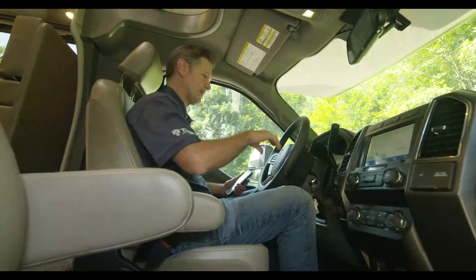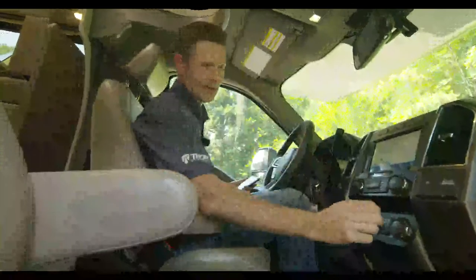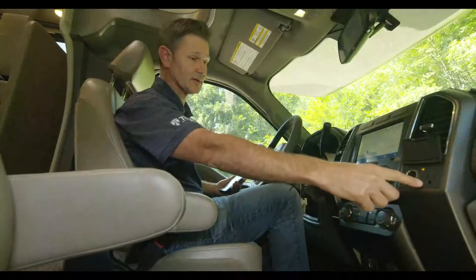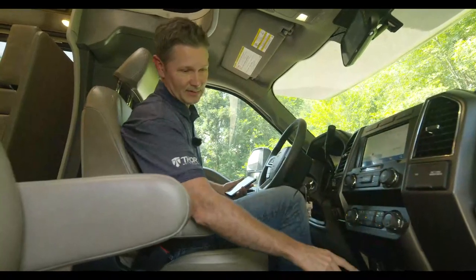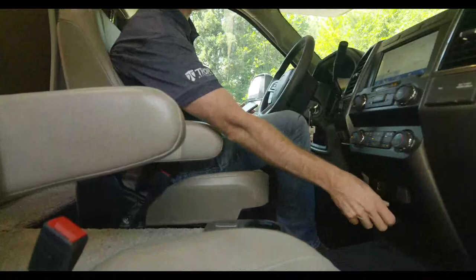You have a trailer brake controller with custom settings. There's an inverter outlet right here — 400 watts while parked, 300 watts while driving. You also have a 12-volt outlet, USB-C, USB-A, climate control, and an exhaust brake.